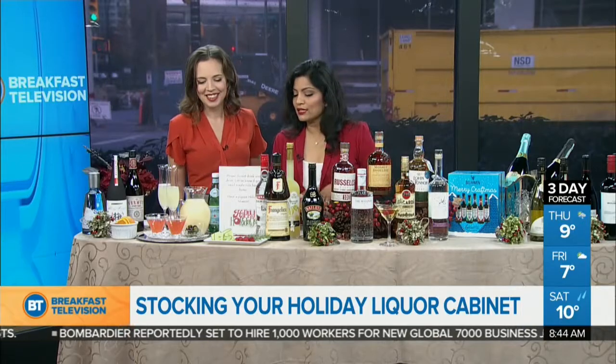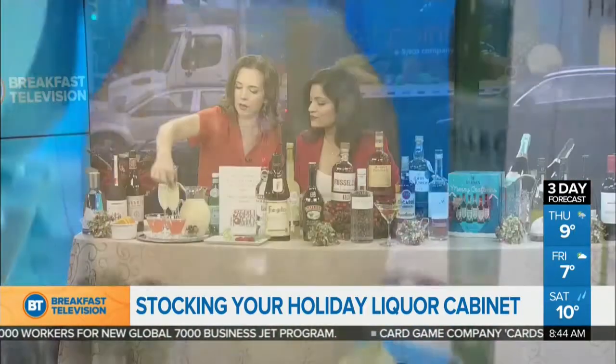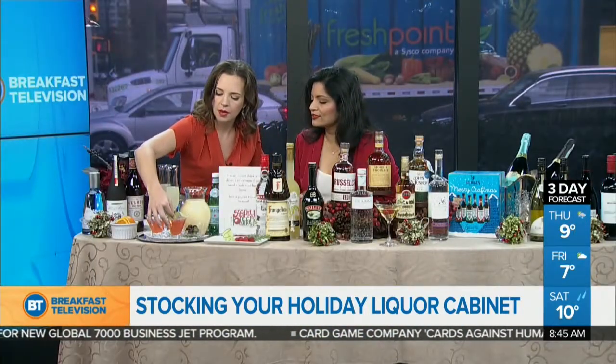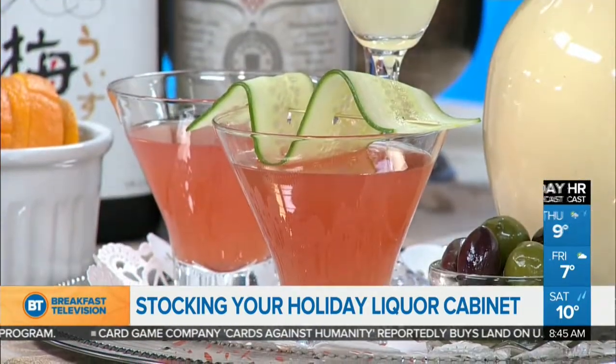We've also got some lovely garnishes made with cucumber slices. You'd just lay it across the top of the glass — look how pretty that looks! So simple, and yet it dresses up the drink completely.